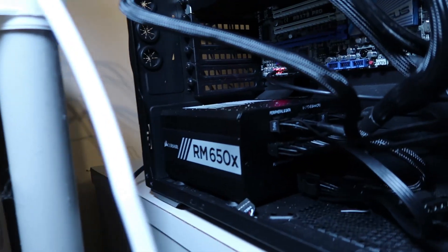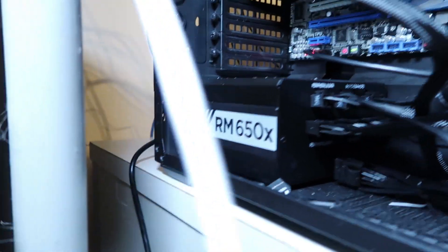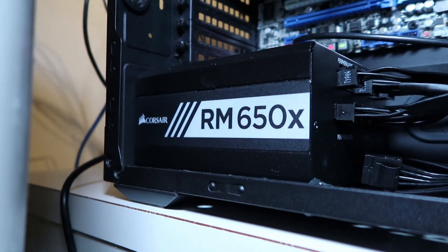We got the Corsair RM650X. Let's go over and have a peek. There it is — RM650X. You can see the side view there.